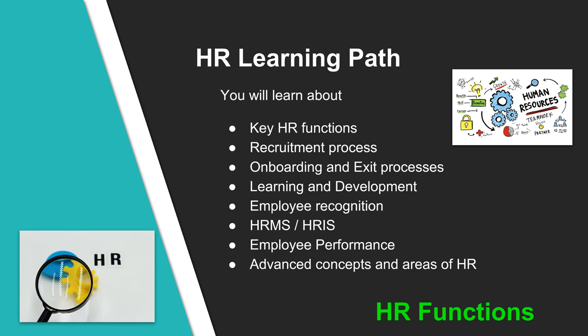There is a well-planned learning path for the HR department members when you start at ZAMIT. The learning path covers various aspects of HR including key HR functions, recruitment process — all about hiring the right talent — onboarding and exit processes, learning and development for planning training needs of employees, employee recognition, HRMS (Human Resources Management System), employee performance, and many advanced concepts and areas of HR.